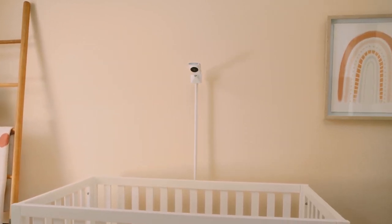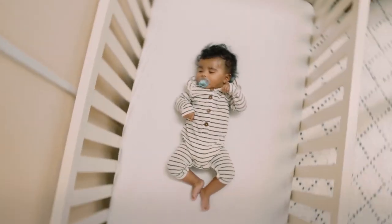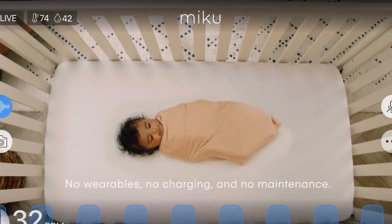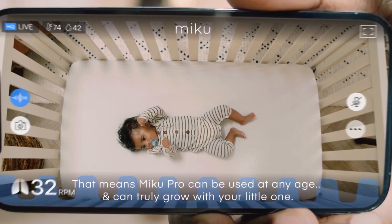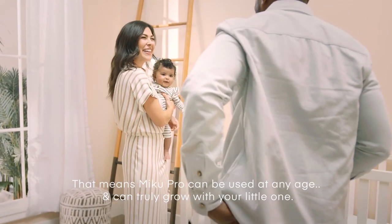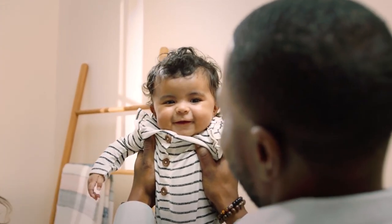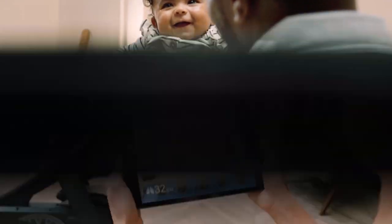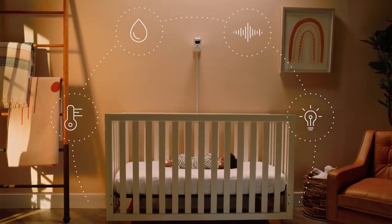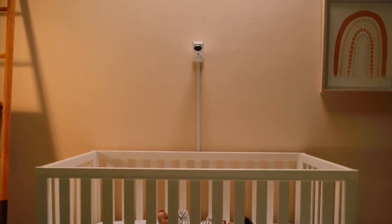Myku's Smart Baby Monitor works with your smartphone to track breathing, movement, sleep patterns, and nursery conditions such as temperature and humidity. Share and download unlimited HD videos and photos from your smartphone. Listen to custom sleep sounds and lullabies on Myku's dual speakers. With the Myku Smart Baby Monitor, there are no wires, pads, clips, or wearables coming into contact with your baby or the crib. Everything you need to install it comes in the box with step-by-step instructions.